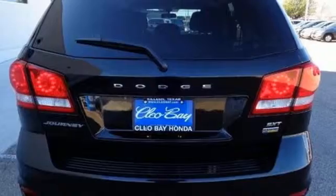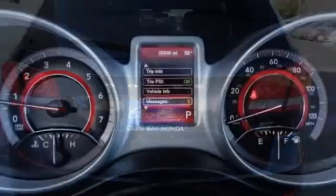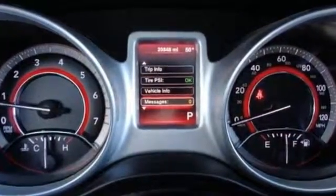Pack in and go and enjoy features like a touch screen display, dual zone air conditioning, in-floor storage bins, and a fold-flat rear seat.